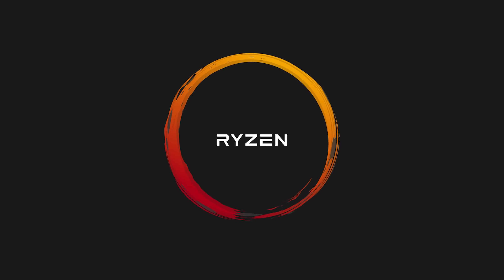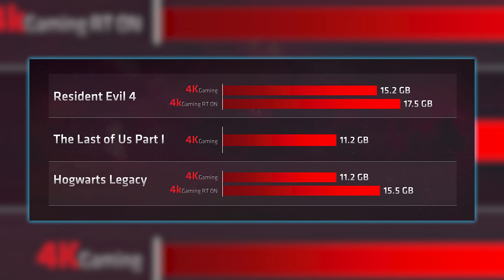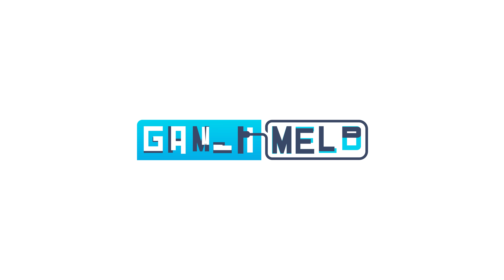Today, NVIDIA just launched their worst GPU ever. Ryzen 10,000 is set to be the biggest performance jump ever, and AMD may have actually fixed the VRAM issue. Welcome everyone to Gamermelt.